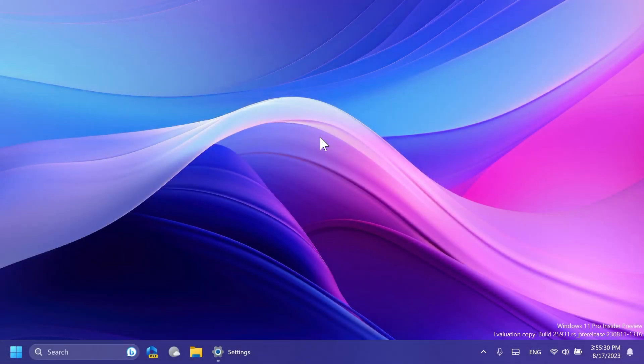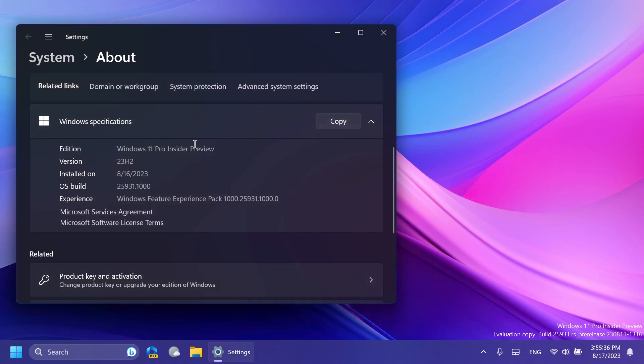Hi guys and welcome to TechBase. In this video we're going to talk about the latest Windows 11 Insider Preview build for the Canary channel, which is build 25931. This was released by Microsoft a few hours ago, and we're going to talk about what is new, what has changed, and also what is fixed.